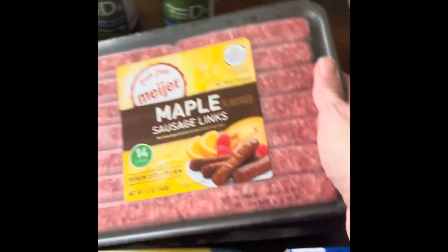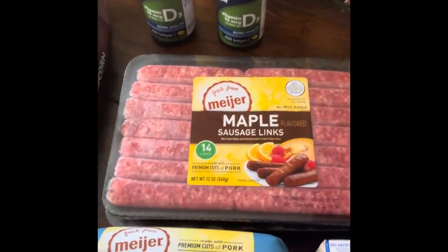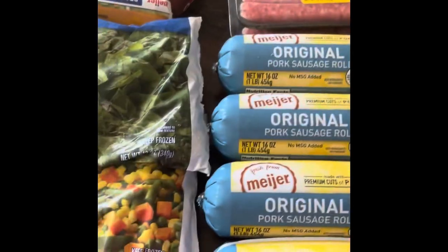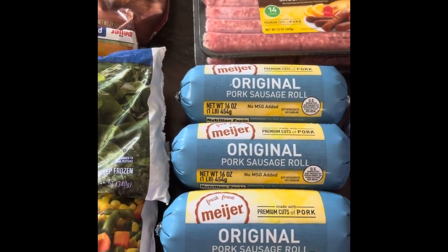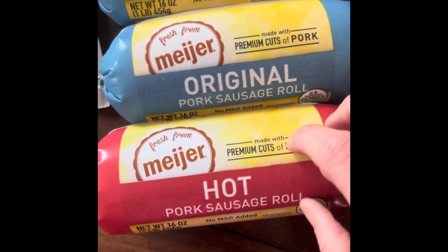I got two packages of sausage links. I do bacon-wrapped sausages for appetizers, so one is for that and the other is for breakfast. I got four original pork roll sausages — I'm going to use some for chili, meatballs, meatloaf, whatever else. I also got a hot one just to spice things up a little bit.